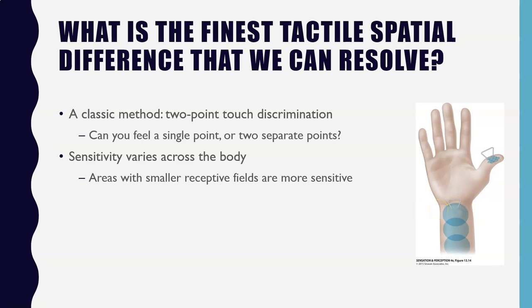Areas with smaller receptive fields that are more sensitive in two-point touch discrimination again tend to be the face and the hands. Your distance for two-point touch discrimination will be pretty low for something like the tongue, face, or fingertip, and larger for things like your thigh, trunk, or foot.